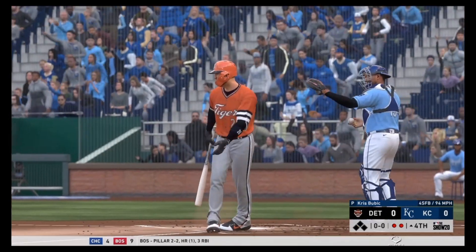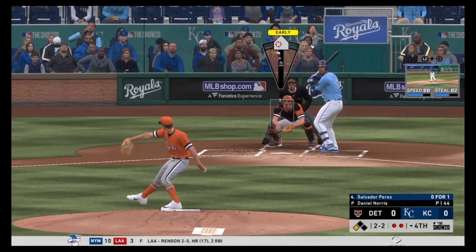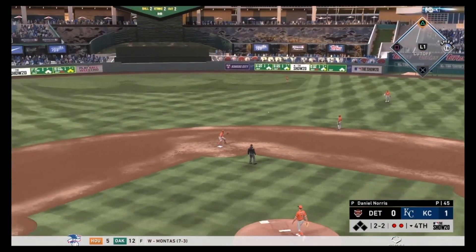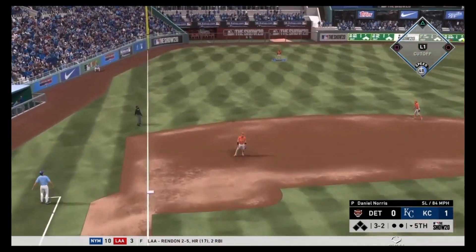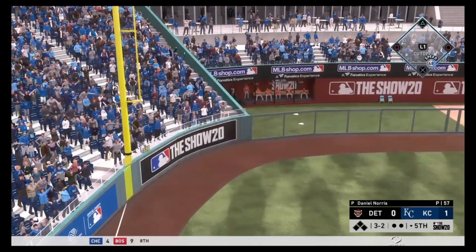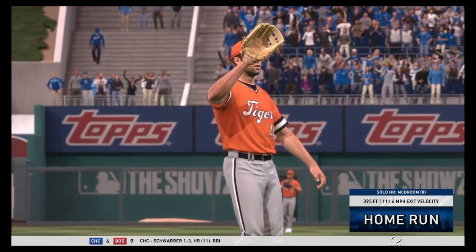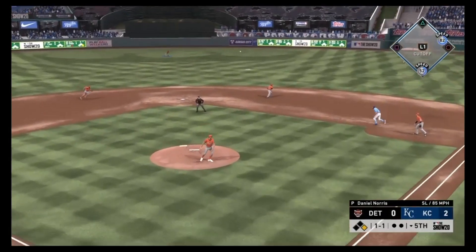It'll be Chris Bubic with a 4-5 record, a 4.40 ERA and a 1.62 WHIP, opposing our Daniel Norris with a 6.75 ERA, a 1.74 WHIP, and a 4-3 record. CJ Cron goes down, struck out by Bubic in the top of the fourth. Many starters make it strong through three innings, but the fourth is where trouble lies — Daniel Norris gives up the first run of the game to the Royals. Ryan McBroom then ropes a solo shot over the left field wall — 395 feet, his eighth homer of the season.